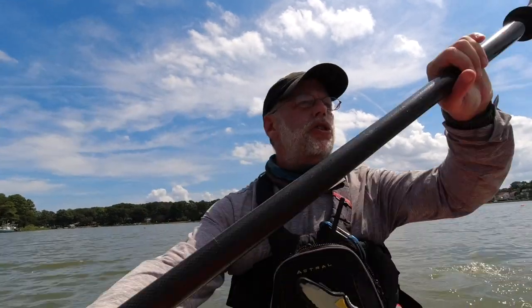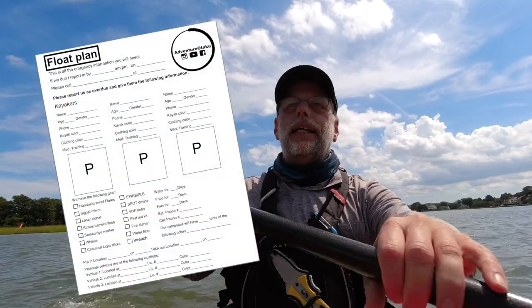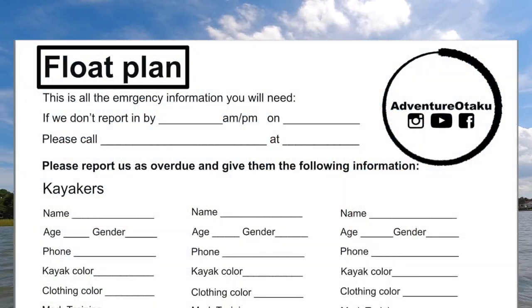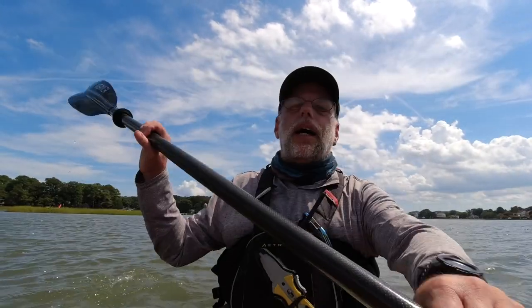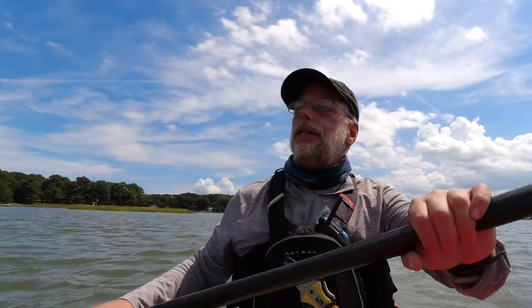Level three is a full-blown float plan — a form that you fill out and give to someone. When I paddled the Inside Passage, I looked for a float plan form I liked and couldn't find one, so I made my own. It's two-sided with tons of information. It starts with: this is where I'm going, if I'm not off the water by this date and time, call this phone number — in that case it was the Coast Guard in Southeast Alaska, and then they could start looking for us.